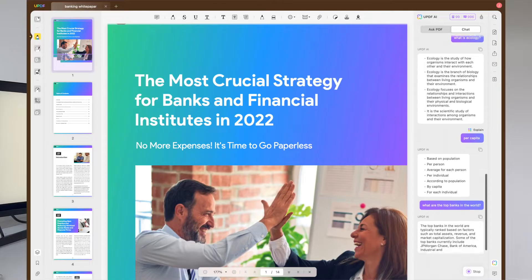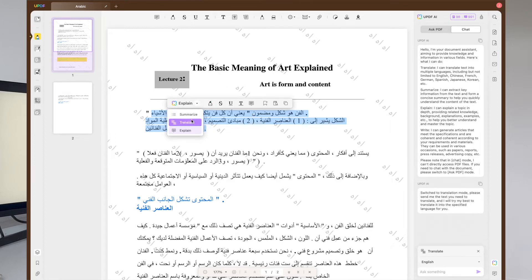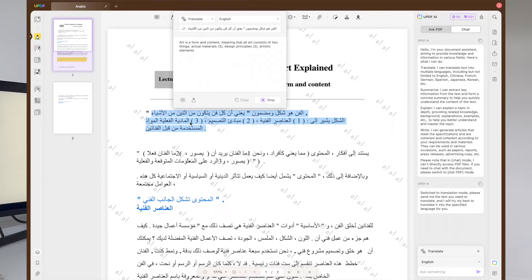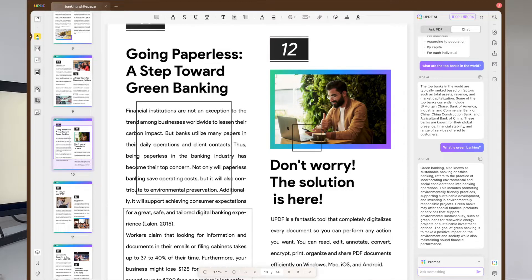You can even seek assistance and ask questions in real time with the AI assistant. Its language translation also offers seamless multilingual communication. It can explain things to you such as medical terms, technical contents and other complex information. You can brainstorm ideas, polish your content and check grammatical and spelling errors to ensure that you have a well-crafted and professional PDF. This feature makes working with PDFs super easy.